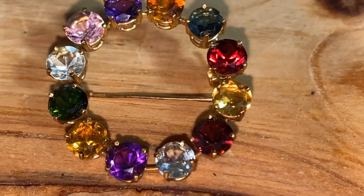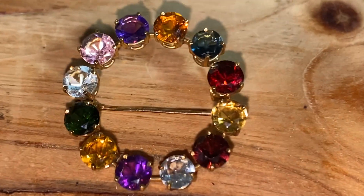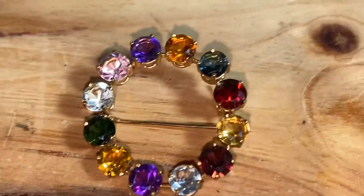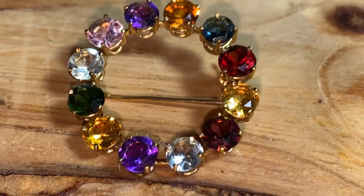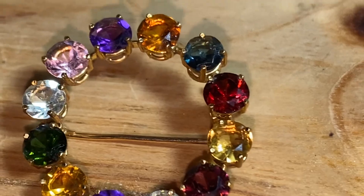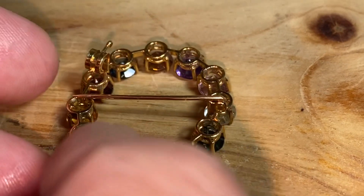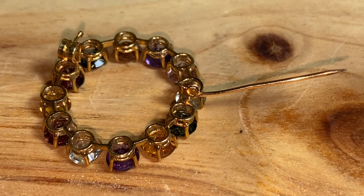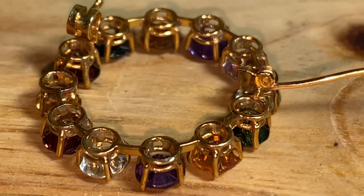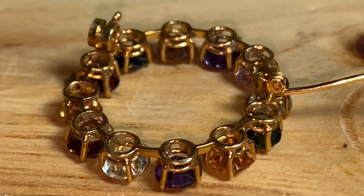Hello everyone, it's me again. In today's episode I'm gonna show you guys this beautiful vintage brooch pin. Always look for stuff that you think is unique — sometimes you have no idea what you can find. This is actually a multi-stone piece; if you look on the sides it's a pretty high-end piece. The marking is super tiny and a bit worn, but it's a really beautiful piece with a lot of detail.